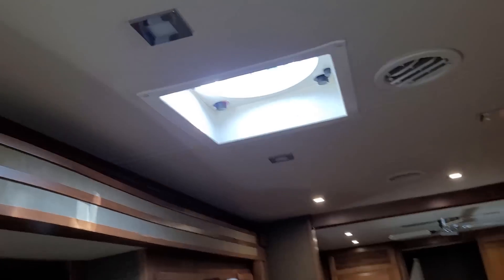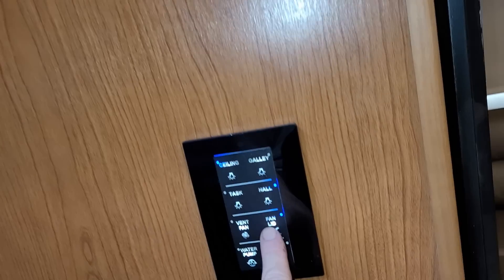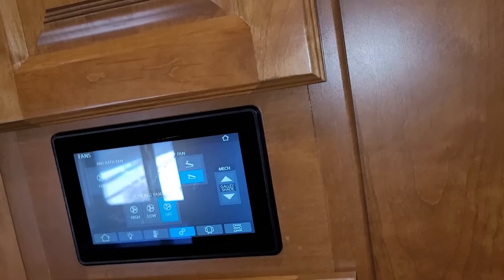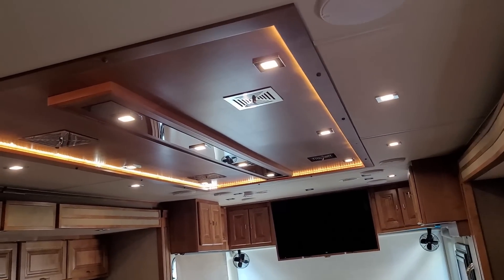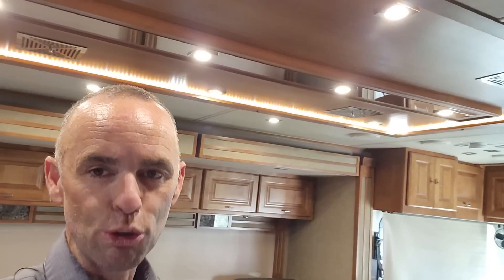There is a galley vent right here. All these lights are LEDs. You can control the galley vent from the panel or right from here. My favorite feature of this entire motorhome honestly is the ceiling. This is like an entry-level diesel — I know it's not super entry-level, but it's not a high-end luxury diesel — and it's a short one, but that's a really nice ceiling they put in.